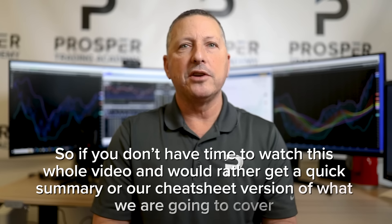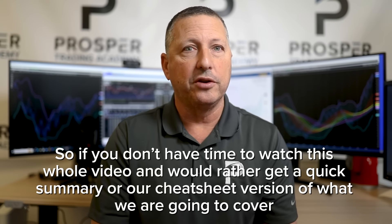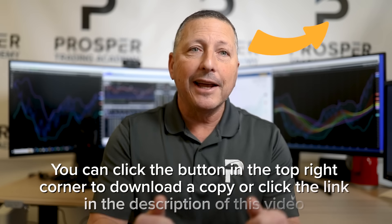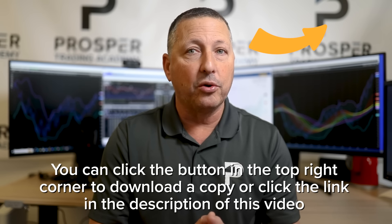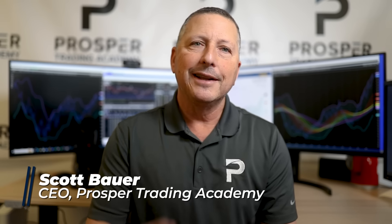If you don't have time to watch this whole video and you'd rather get a quick summary or our cheat sheet version of what we're going to cover, you can click the button in the top right corner to download a copy or click the link in the description. My name is Scott Bauer, and I'm here to help you become a better options trader. Let's dive in.